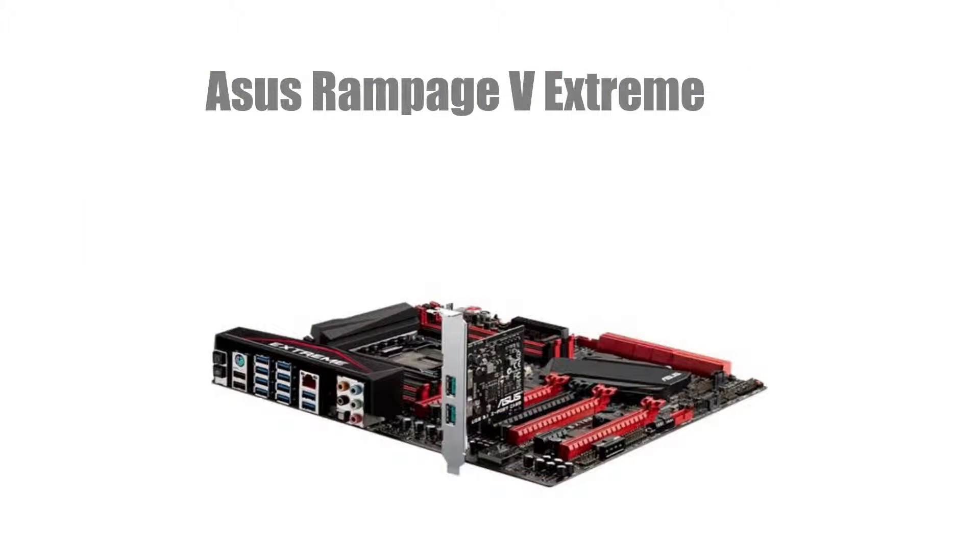For a motherboard we're going with the ASUS Rampage 5 Extreme. This motherboard also has the 2011-3 socket, also has USB 3.1, M.2, SATA 3 6Gbps and it costs $829.